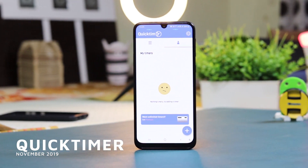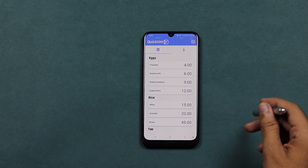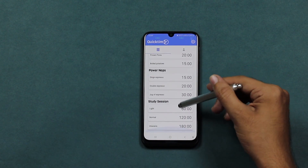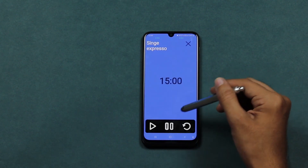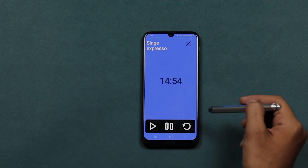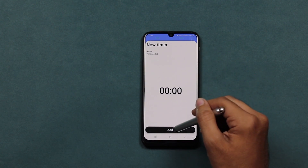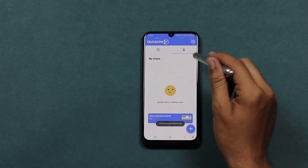Now we have Quick Timer. Get access to quick and useful timers fast. Tired of always having to put timers in manually each time you want one? This is a clean and simple app that reimagines the timer app concept. Get quick access to useful timers right on the main screen — no more having to manually input the time every time. You can even add timers of your choice which are not already present.